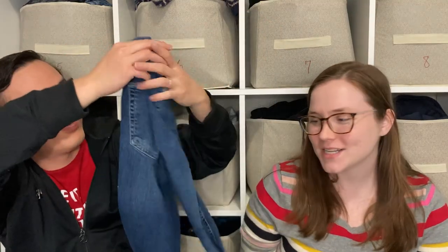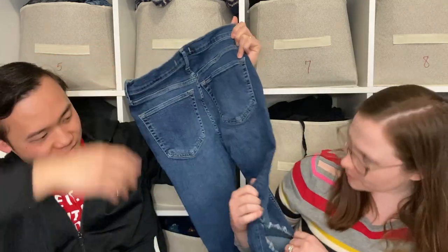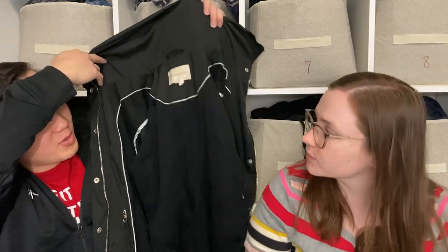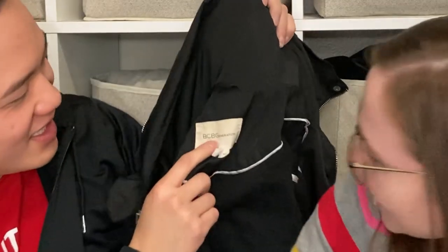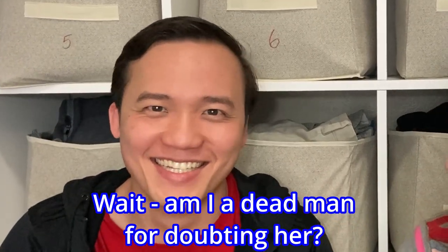These Free People jeans have a huge hole in the back — I didn't realize it was in the back, I thought it was in the front. Also, we kept saying BCB Generation but it's actually BCBGeneration — short for BCBG Max Azria. They're all sub-brands of the same brand.